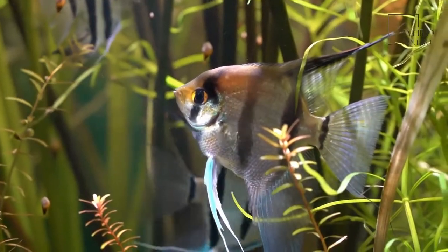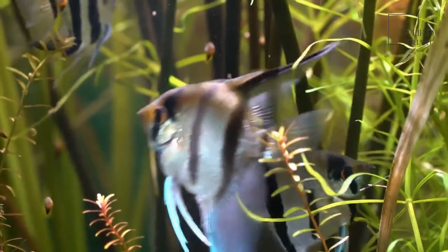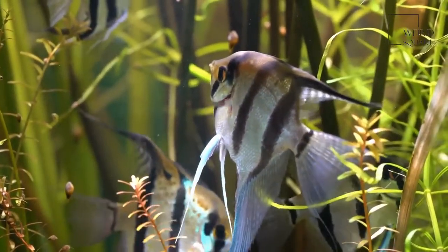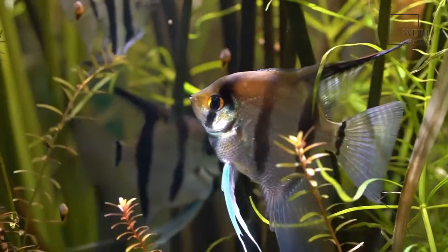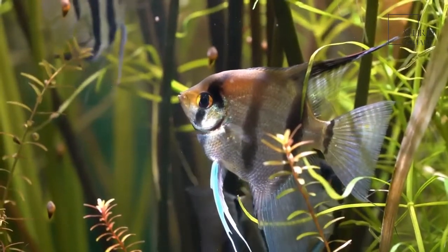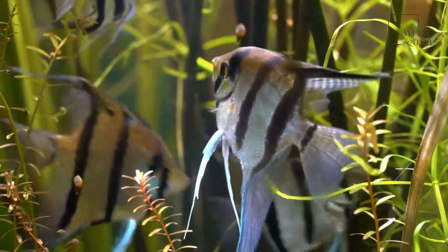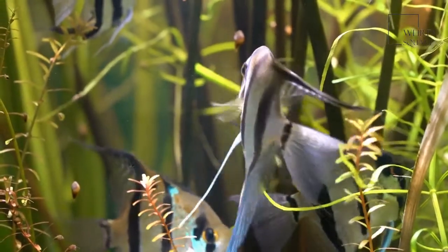There are around 100 different species of angelfish that inhabit the waters of the southern hemisphere. There are two main types of angelfish: those that live in the freshwater rivers in South America, freshwater angelfish, and those angelfish that inhabit the salty ocean waters, marine angelfish.